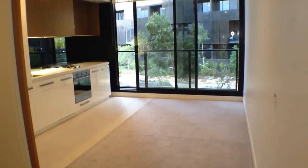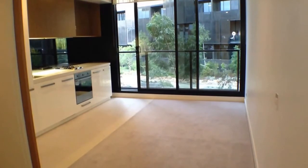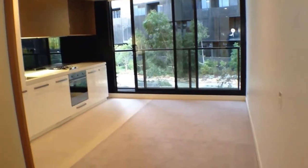Situated close to South Yarra train station, Toorak Road trams, Toorak Road and Chapel Street cafes, restaurants and shopping precincts, this apartment is not to be missed.